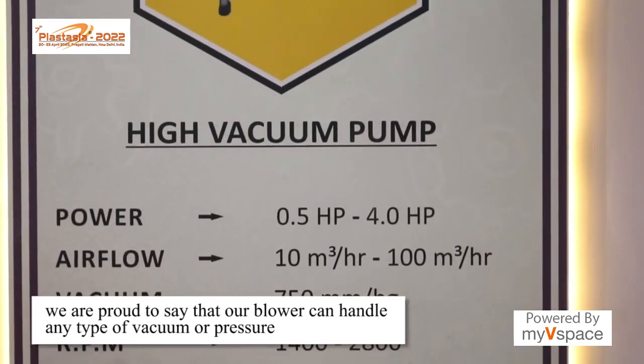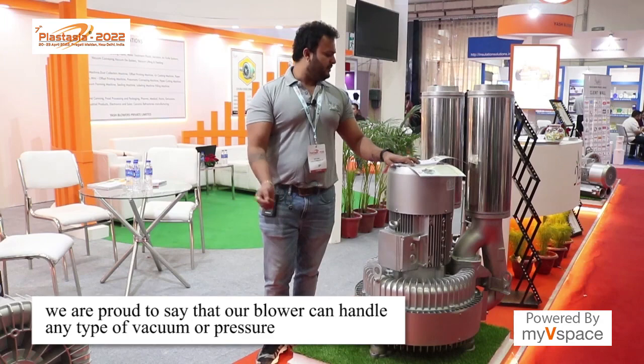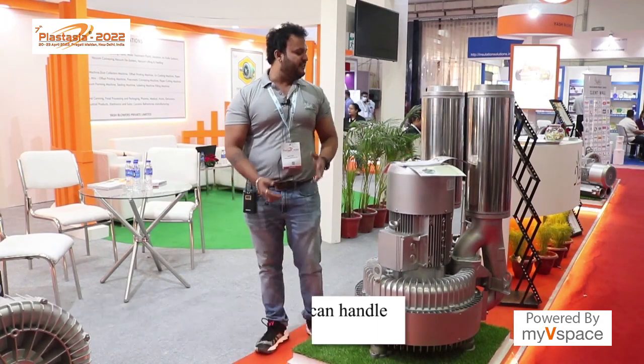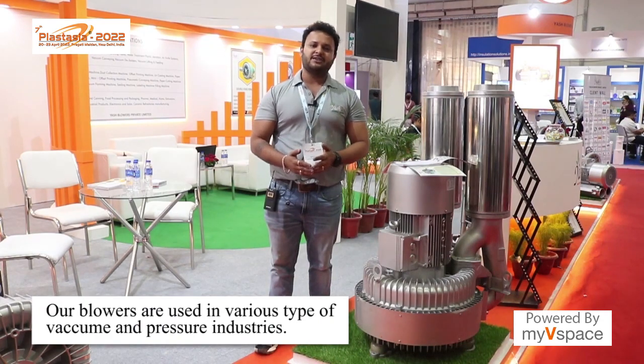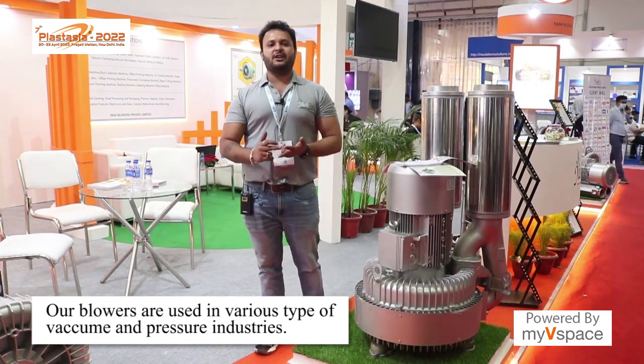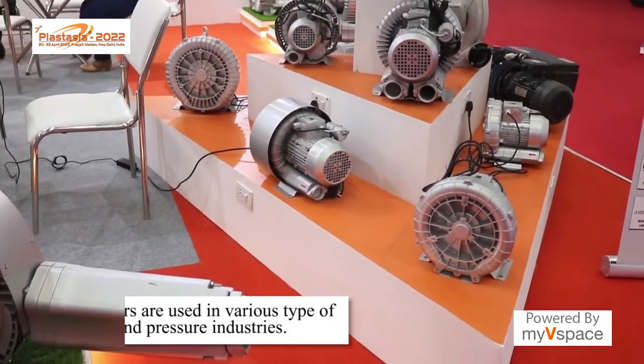Wherever there is a requirement for vacuum or pressure, our blower will work there. For example, in a short list: sewage treatment plants, screen printing machines, bottling machines, food processing, pharma — you just name it. Vacuum and pressure are the industry's major needs, and this is where we enter into the market.